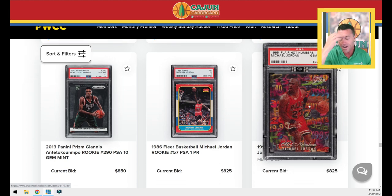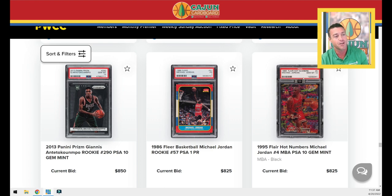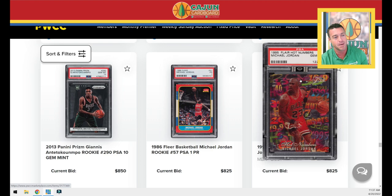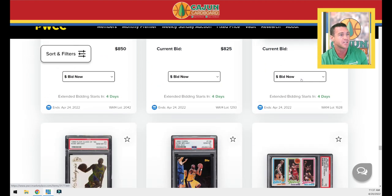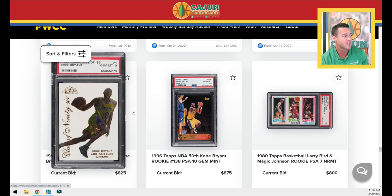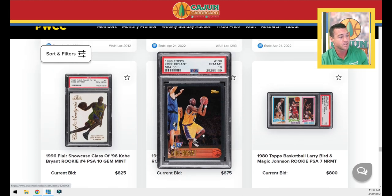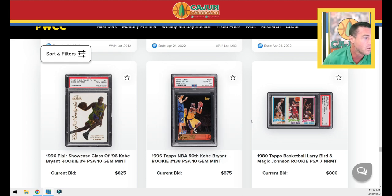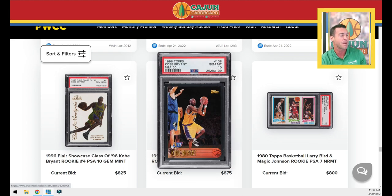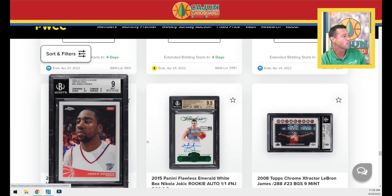Here's an awesome card — a PSA 10 Flare Hot Numbers lenticular surface PSA 10 with an NBA Black Diamond sticker. I don't know what type of value that Black Diamond sticker is going to add, but it's going to add something when you're trying to distinguish between different PSA 10 copies. A Kobe Flair Class of 96 PSA 10 rookie insert. The NBA 50th Kobe rookie — this is the Topps NBA 50th parallel, a little bit more rare. Another Magic Bird PSA 7. We've got a James Harden refractor rookie card — those were numbered to 500, BGS 9.